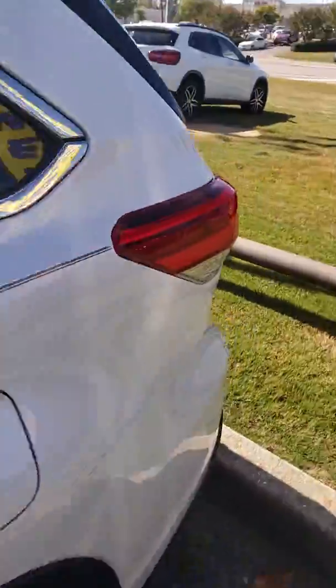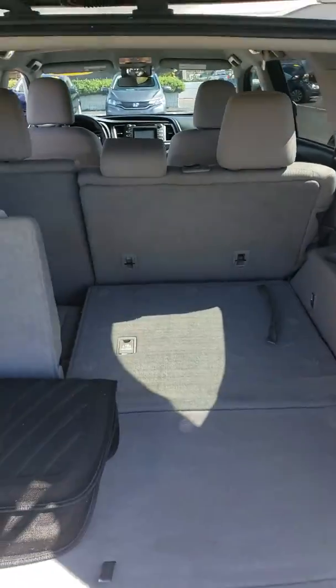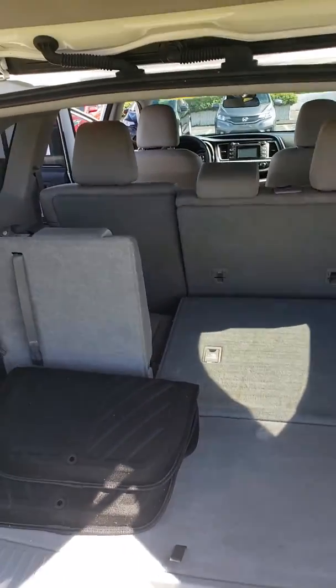The Highlander is going to offer you a ton of storage. If you take a look back here, you can see you get that 60-40 split on your seats, so when you aren't using those third row seats, you can fold them down to expand that storage capacity.